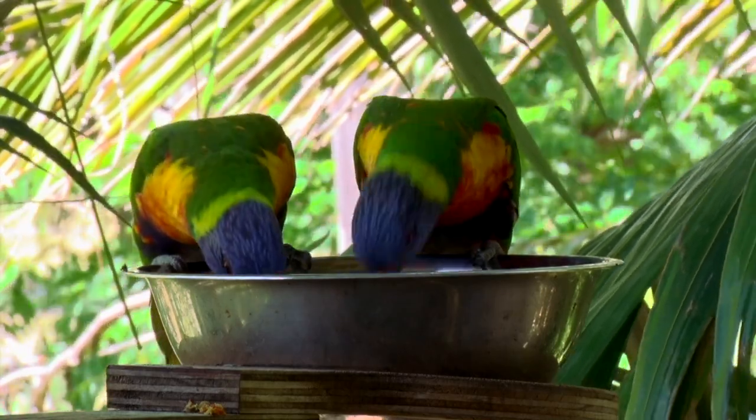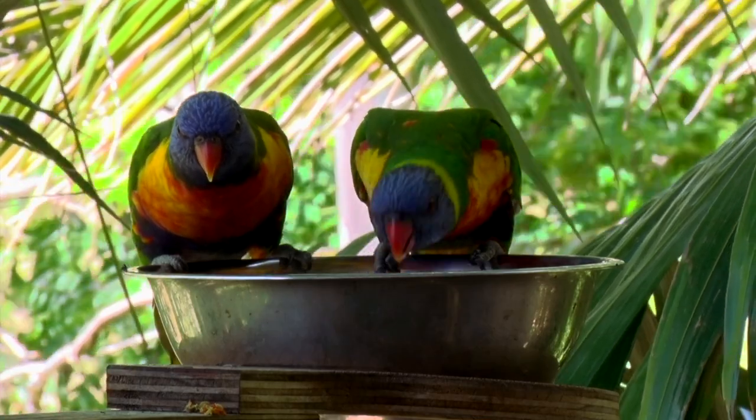Males and females pair for long periods, and often for life, and always travel together.